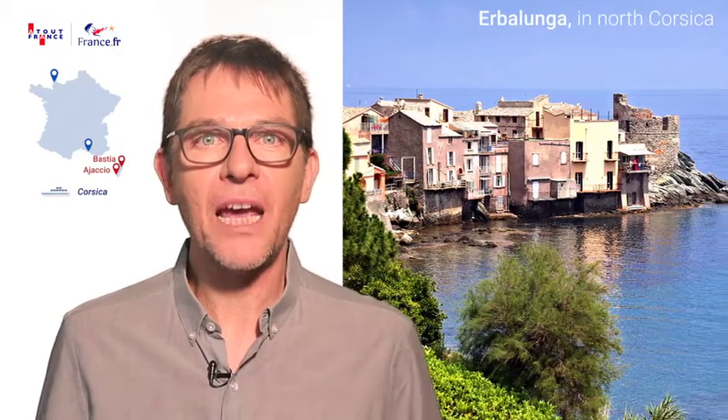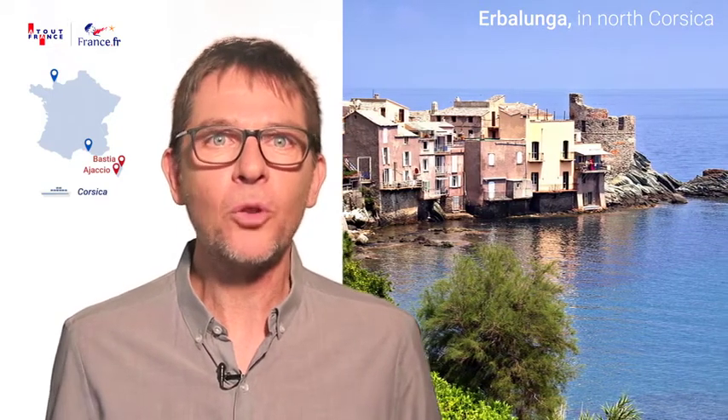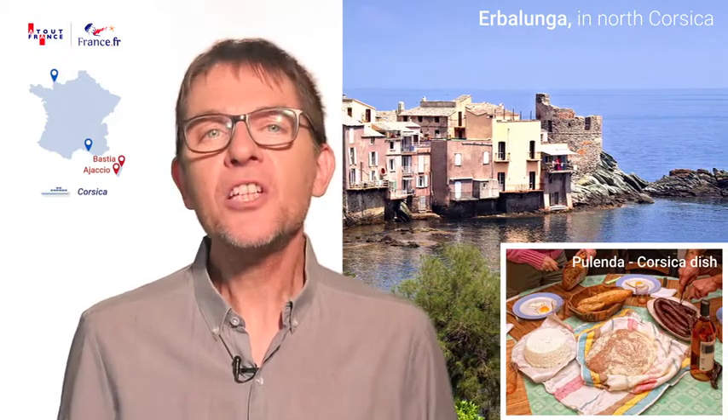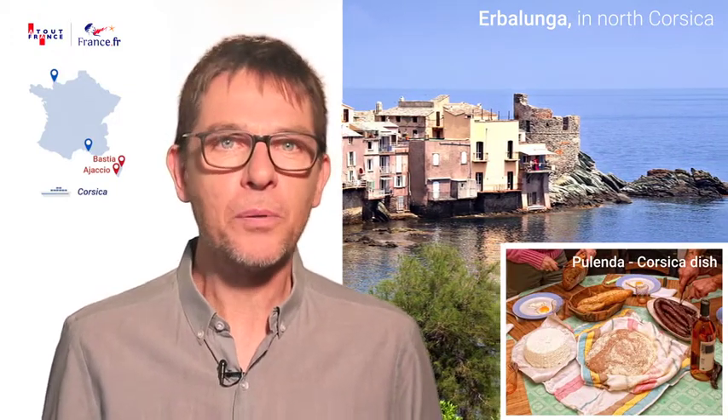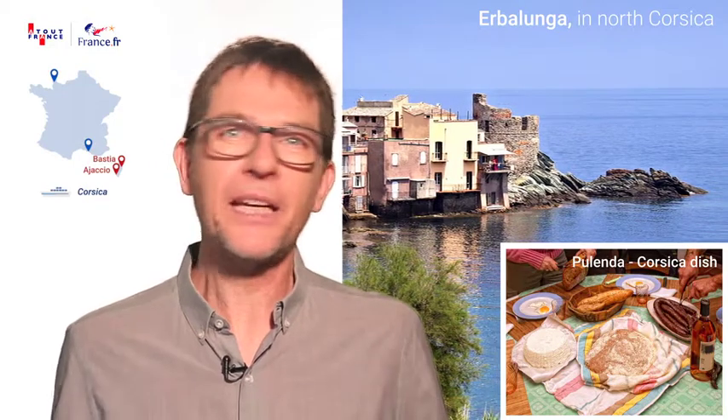And how about taking a kayak from the charming fishing village of Erbelunga, with its emblematic Genoese tower, and exploring the protected coastline? This can be followed by a tasty meal of local products and a dip in an unspoilt creek. It's like being in paradise.